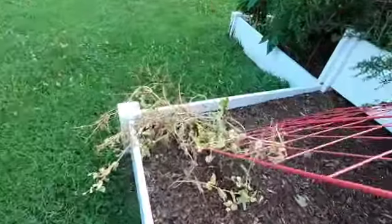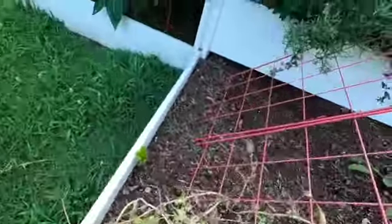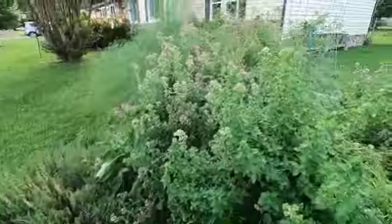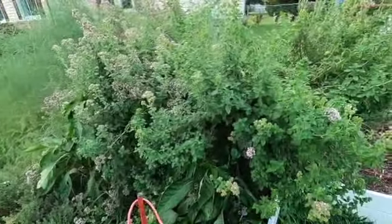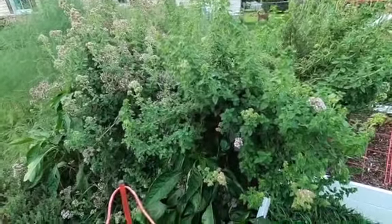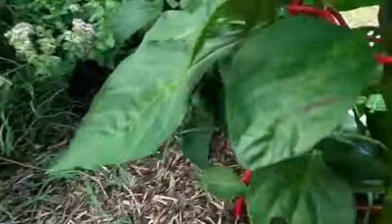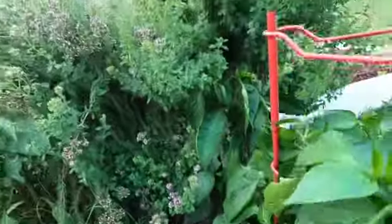Volunteer sugar snap peas — they never did anything. These peppers are overrun by the monstrous oregano. Not seeing anything on these peppers.